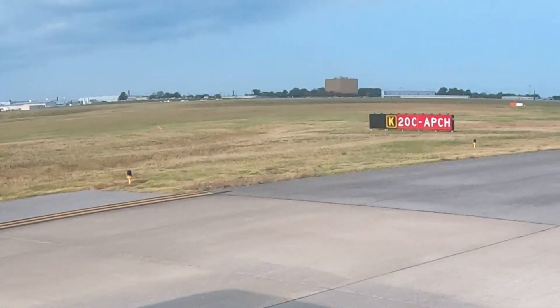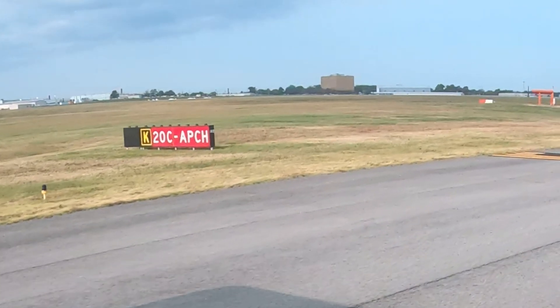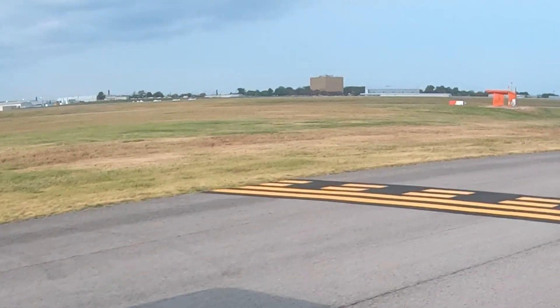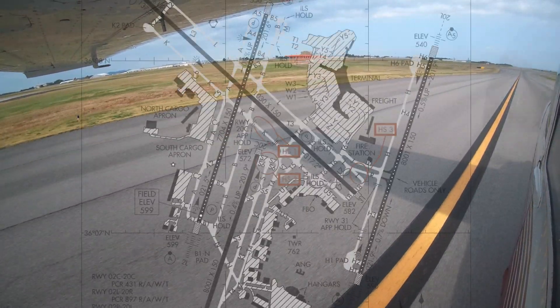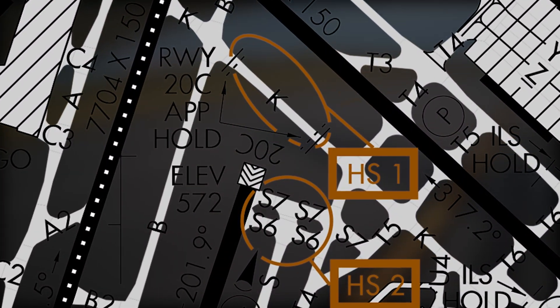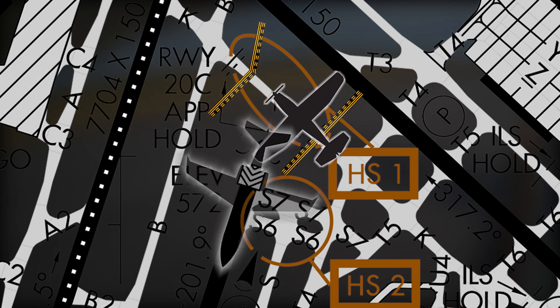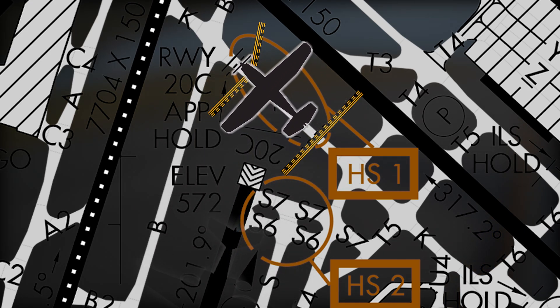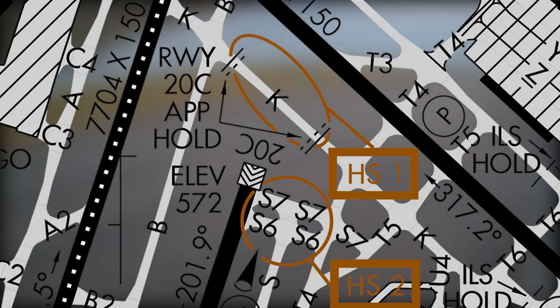Pilots need to be aware of the approach hold lines for runway 20 center on taxiway Kilo. Too many pilots have missed these lines and failed to hold short, even after reading back their correct hold short instructions. This situation has resulted in landing aircraft on final for runway 20 center having to be sent around. It may not always be immediately obvious what a hold short line is protecting or why they are placed in specific locations, but a quick look at the airport diagram will make it clear to pilots why they must hold short at this location when instructed to do so.